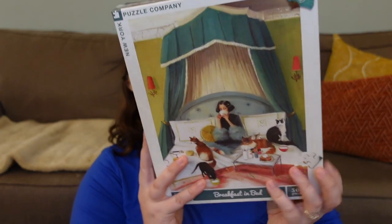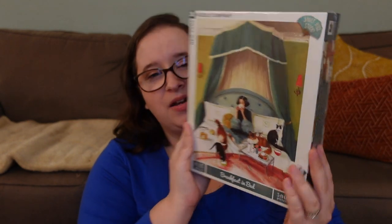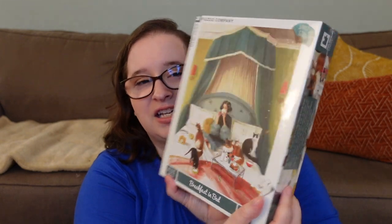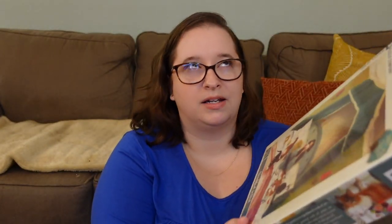We have this random one I purchased around December from New York Puzzle Company called Breakfast in Bed — it's one of their newer puzzles. I saw it on Amazon and thought it looked nice. I love this one because she's just chilling having tea and breakfast in bed, with a bunch of cats around her. She just looks fun. Anyway, moving on to a couple puzzles Dave got me for Christmas.